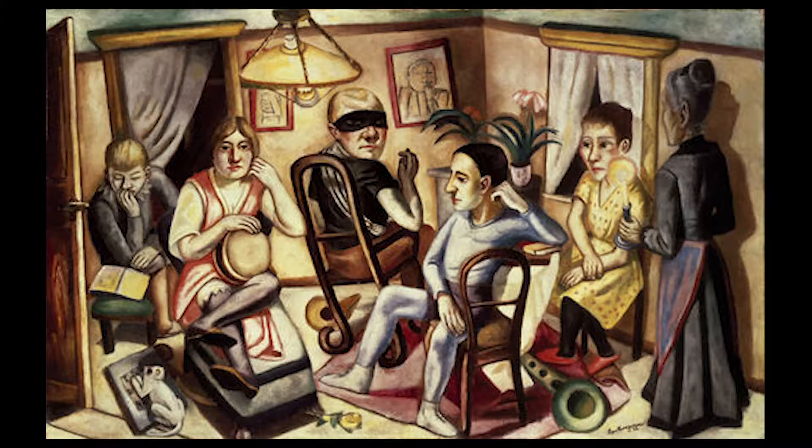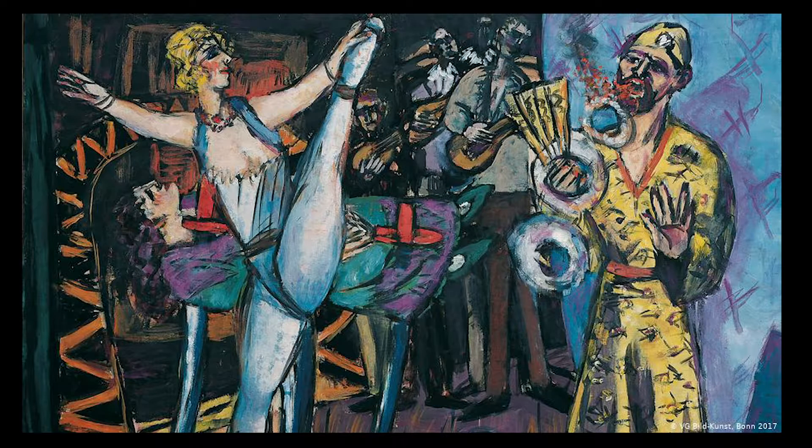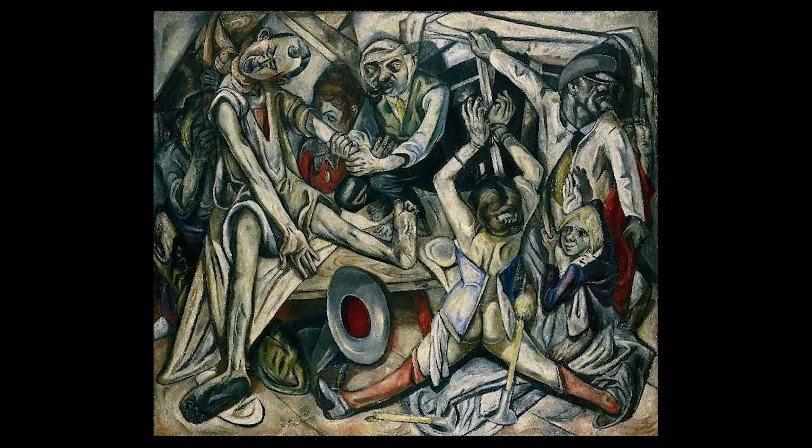I've always loved Renaissance painting. Max Beckman is one of my favourite painters — the way he uses colour and different layers of colour to get different effects.